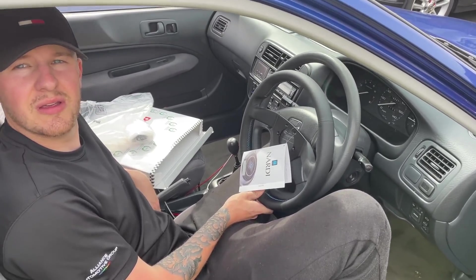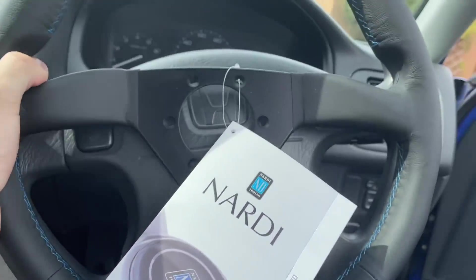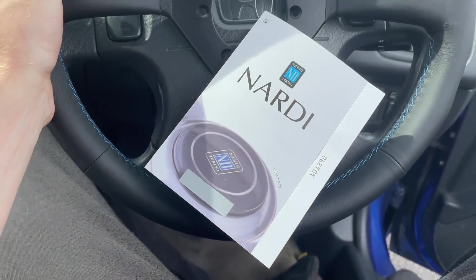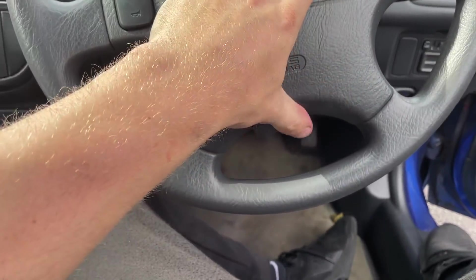Yeah, this is a 350mm wheel. I was going to go for the 330 but they just feel a little bit too small in the car. So I'm going to disconnect the battery, take the original wheel off, take the airbag out, and install this. This thing's gorgeous, man.